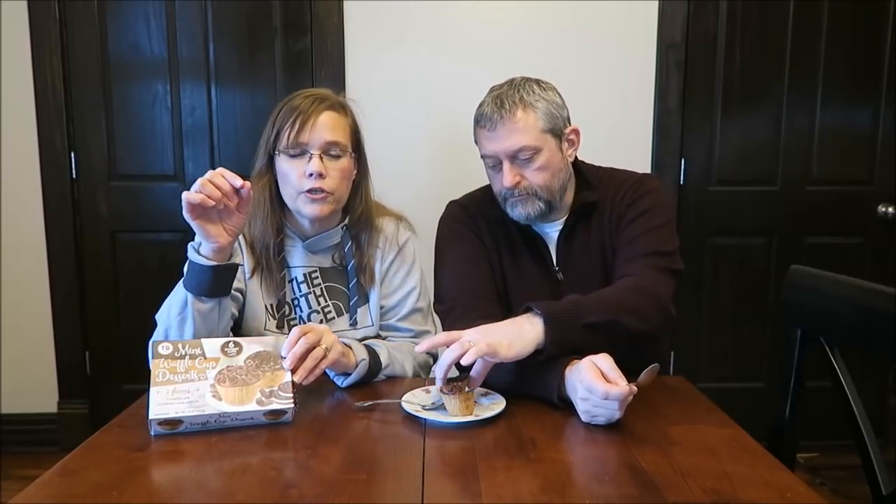They're calling it a waffle cone, but it really feels like a thick paper. It has flavor to it, of course, but I'm just trying to describe the texture of it. It's literally like a thick paper and they line the inside of it with chocolate.